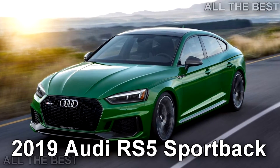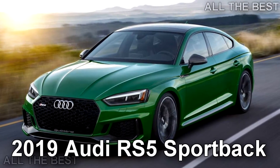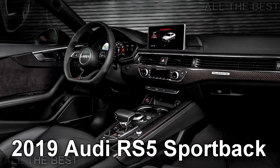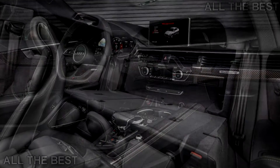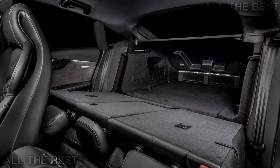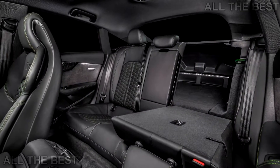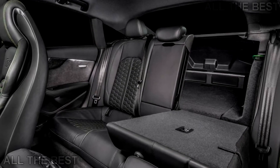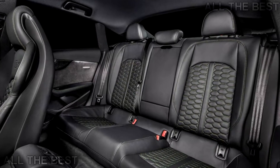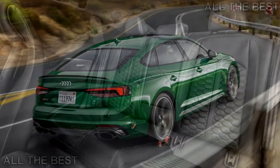While the RS5 Coupe can make the sprint to 60 mph in just 3.7 seconds, Audi claims the RS5 Sportback can do the same run in under 4 seconds. With the extra bodywork, we're guessing that's Audi's way of saying it's 3.9 seconds. And just like with the two-door variant, opting for the optional Dynamic Plus package raises the car's top speed to 174 mph.